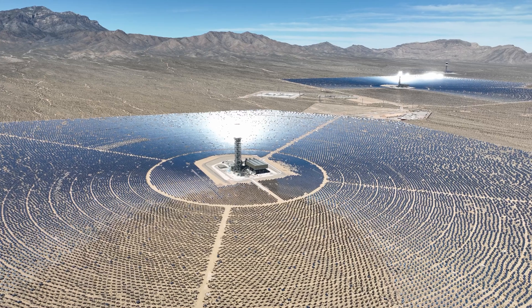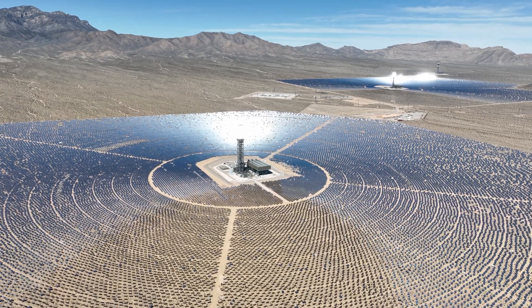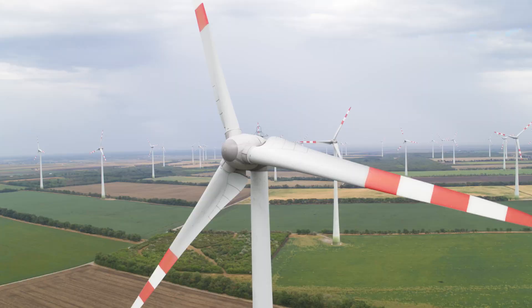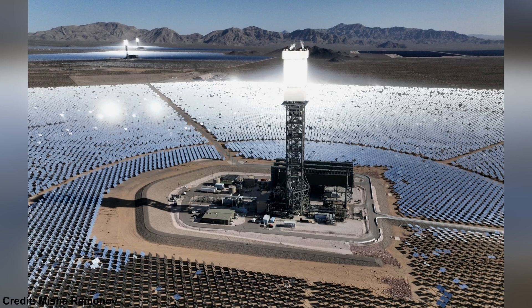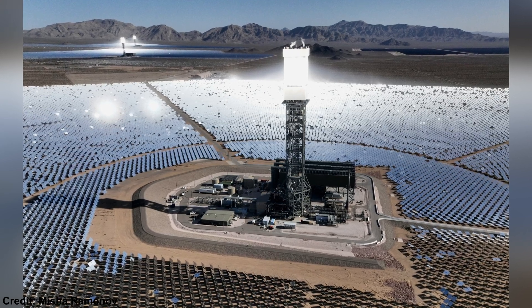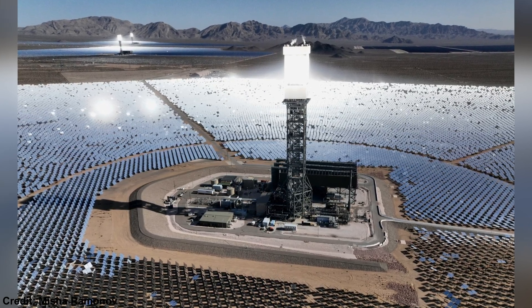Plants like these are designed to produce clean, renewable energy by using thousands of mirrors to focus sunlight onto towers that generate steam and drive turbines. Its purpose is to reduce the reliance on fossil fuels and significantly cut carbon emissions while supplying electricity to tens of thousands of homes. The user also shared a pretty cool photo taken while in the air, giving a futuristic space-like vibe with the mountains in the background. It's always important to be mindful of your drone's heat tolerance, especially when flying in extreme environments like this.